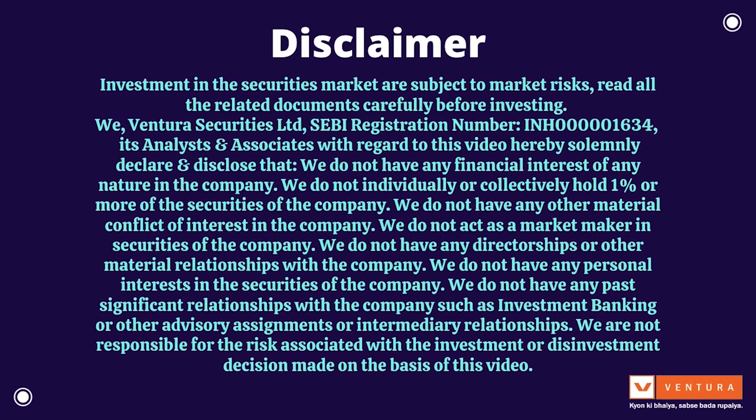Investment in the securities market are subject to market risks; read all the related documents carefully before investing. We, Ventura Securities Limited, SEBI registration number INH000001634, its analysts and associates, with regard to this video, hereby solemnly declare and disclose that we do not have any financial interest of any nature in the company, do not hold 1% or more of the securities, have no material conflict of interest, do not act as a market maker, have no directorships or material relationships, no personal interests, and no past significant relationships such as investment banking or advisory assignments. We are not responsible for the risk associated with the investment or disinvestment decision made on the basis of this video.